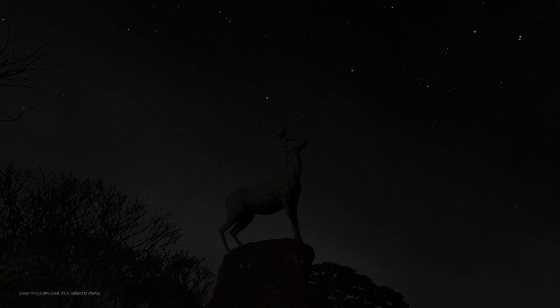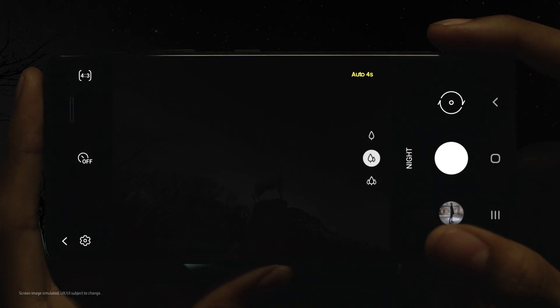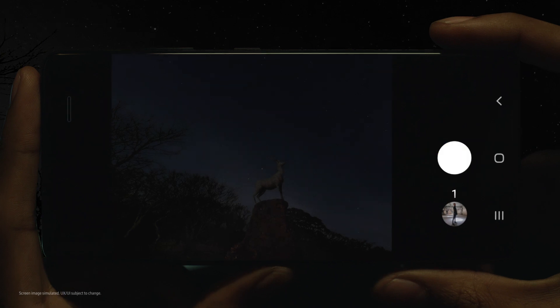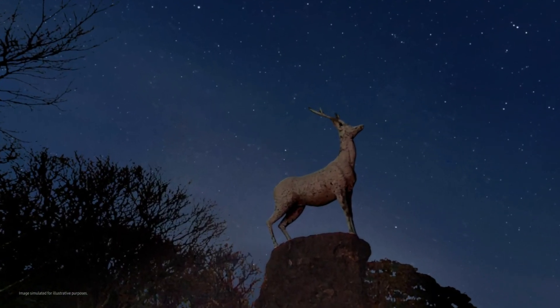And in extreme darkness, when even the human eye struggles to see, the S21 Ultra sensor uses AI for a powerful night mode experience.